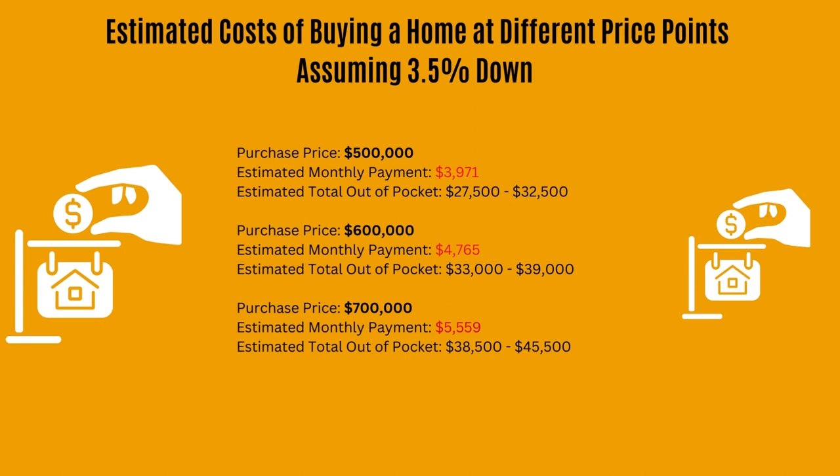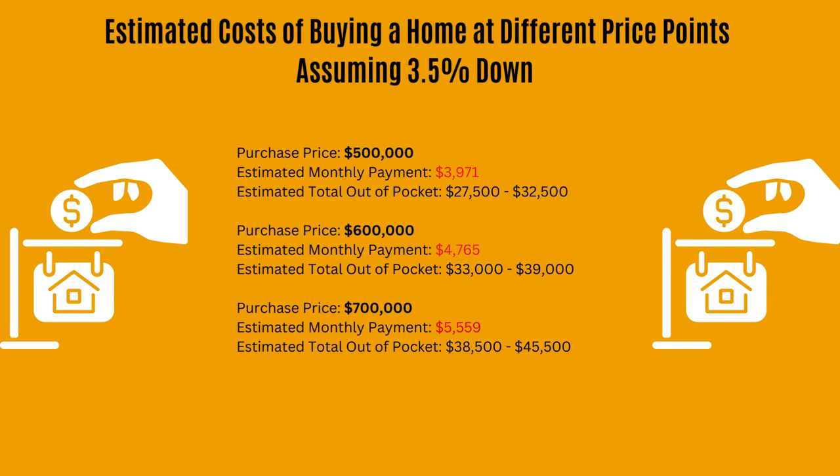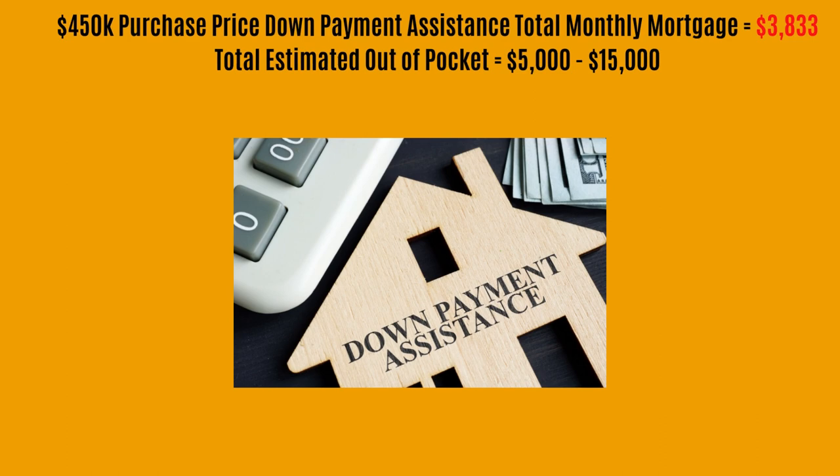I ran some more scenarios for entry-level homes at purchase prices ranging from $500,000 to $700,000. On the low end, at a purchase price of $500,000, you can expect to pay anywhere from $3,900 to $4,000 a month, coming out of pocket from $28,000 to $32,000. On the higher end, for a purchase price at $700,000, you can expect to pay around $5,600 a month with an out-of-pocket expense anywhere from $38,000 to about $45,000.